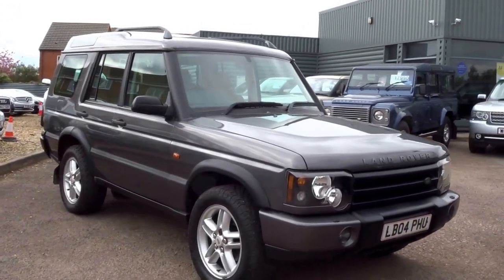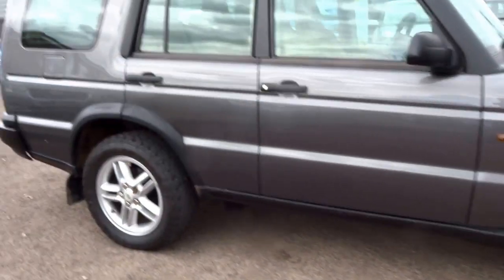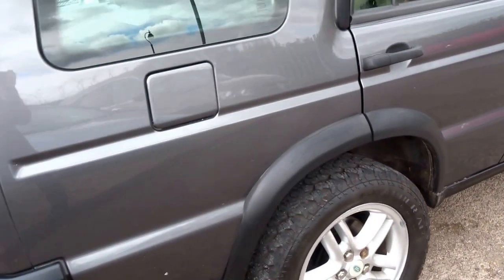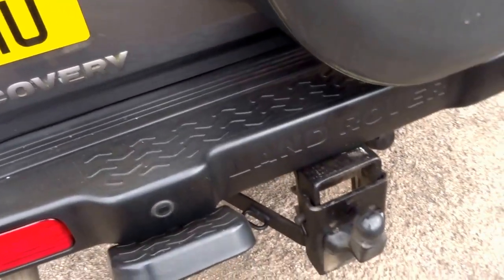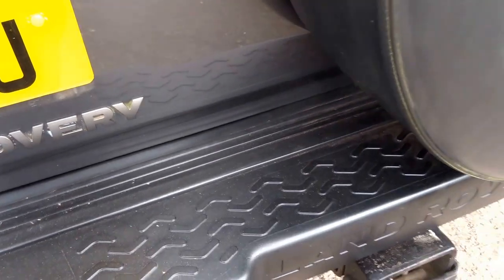Here we are then — Land Rover Discovery 2 Landmark Edition. This has just landed in stock this afternoon and I'm just going to do a brief walk around and show you some of the features. Nice specification: you've got the metallic grey paintwork on top of the Magnolia leather interior. This car is also fitted with a tow bar and parking sensors on the rear, as well as a step.